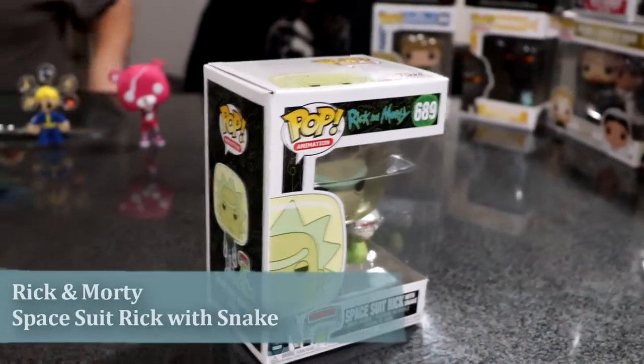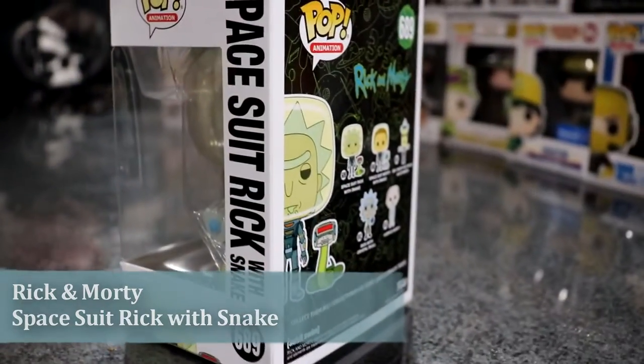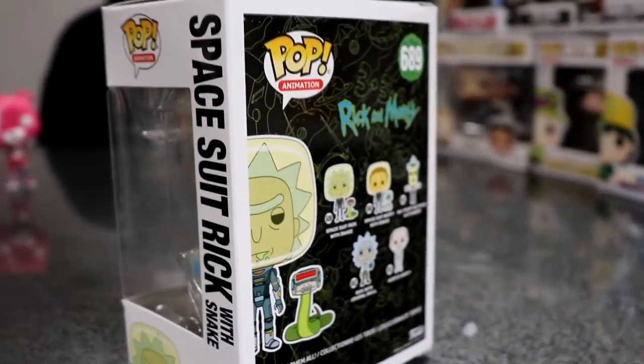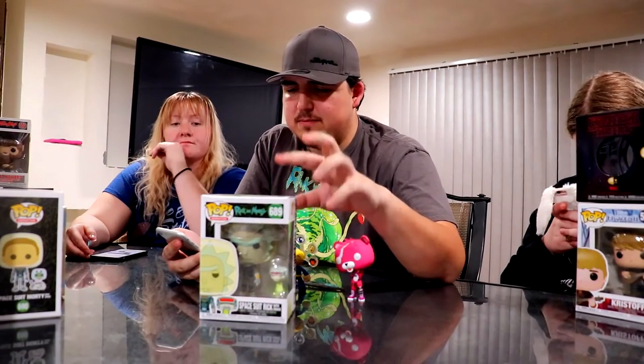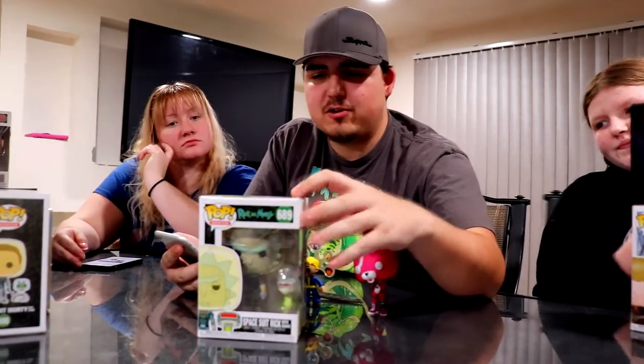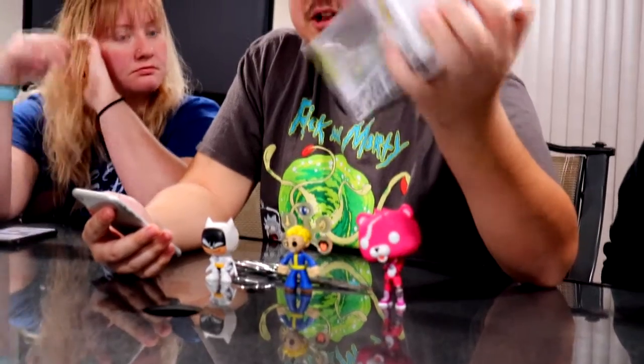The next one is Rick and Morty Space Suit Rick — this is Spacey Rick with Snake. On the Funko app, Space Suit Rick with Snake is valued at $20. This is one of my newer ones, so I'm glad it goes for a lot more than what I spent on it.